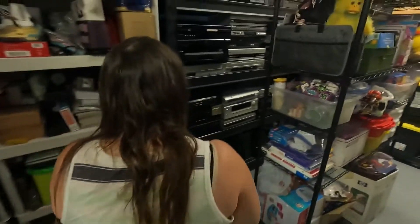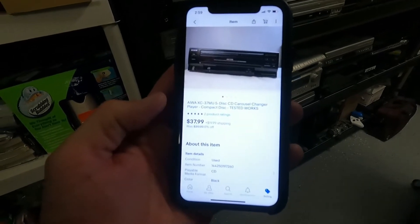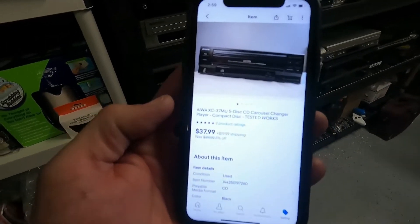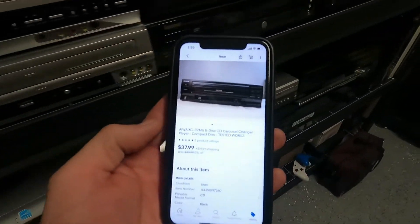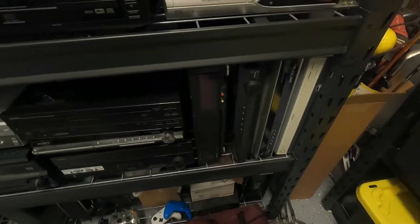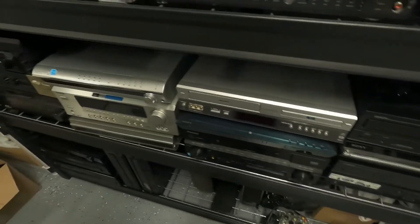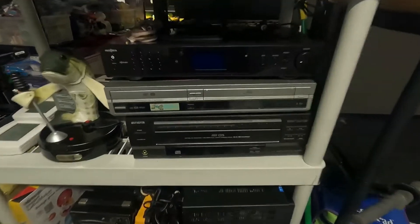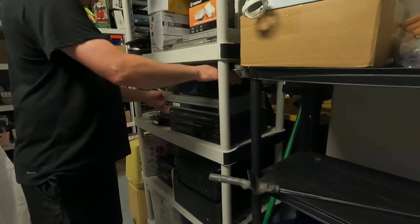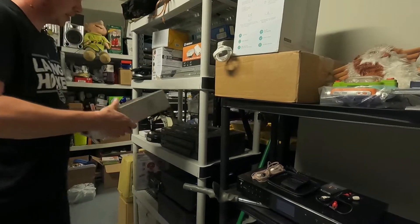We've got an Iowa five-disc CD carousel changer — sold it for $37.99 plus $19.99 shipping. We paid $6.49 when we picked it up. We had it for probably six months, so it's great to finally have it sold. Here it is on the bottom — let's pull it out.